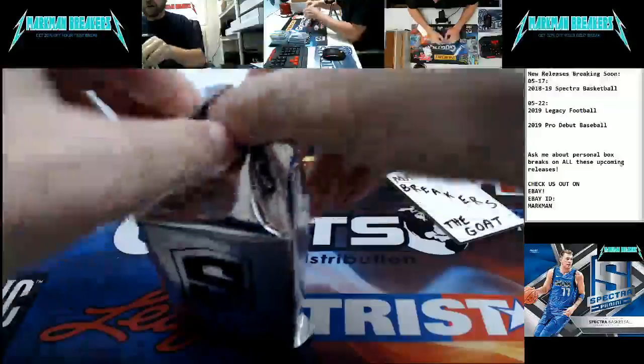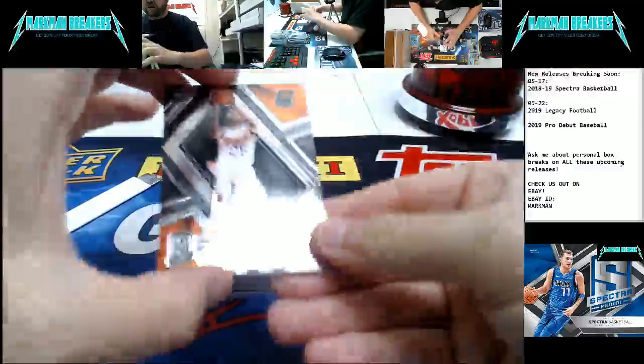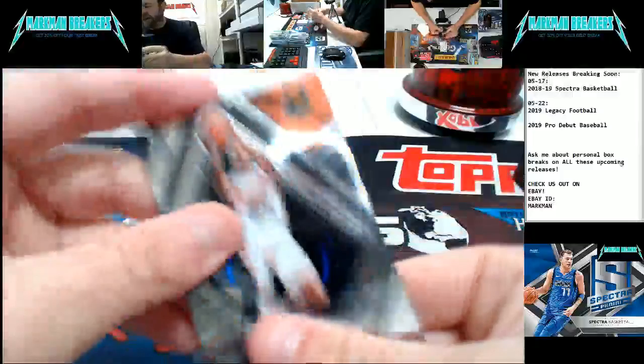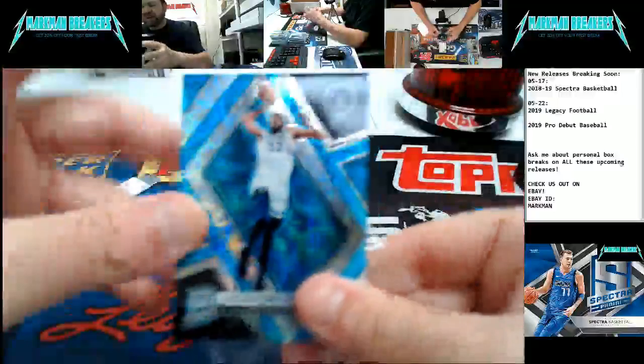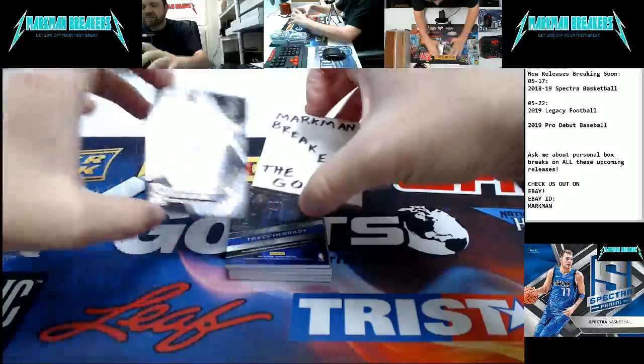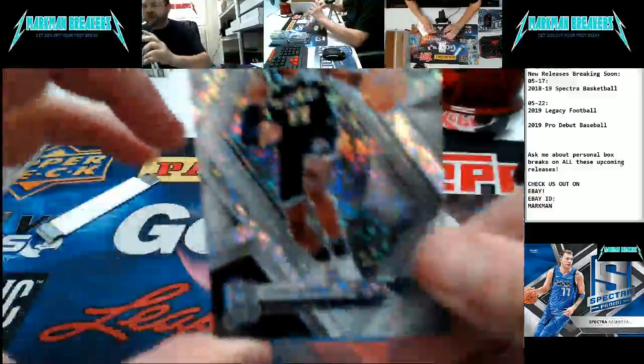Last box — here we go. Let's make it a special one. Last pack of the day — do another one tomorrow. Here comes the white sparkle. Mikal Bridges, rookie, to $175. Carl Anthony Towns, Timberwolves, to $75. White sparkle case hit belongs to: Caris LeVert for the Nets.